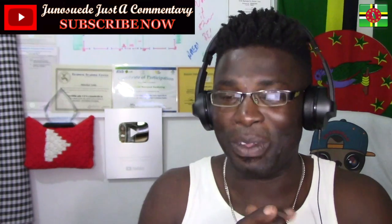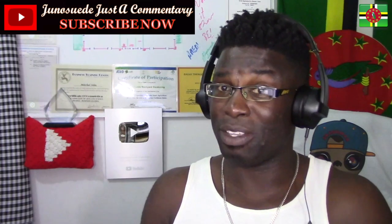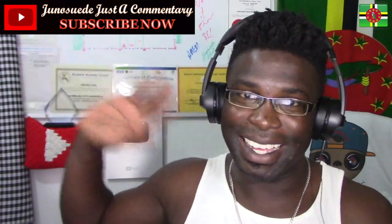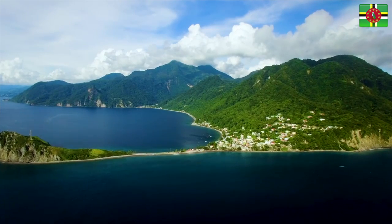Thank you so very much for requesting. Like us on Facebook, follow us on Twitter. If you want me to react to a video, please leave a comment below. Thank you so very much. Bye guys!